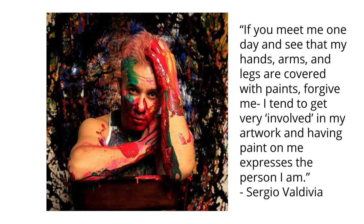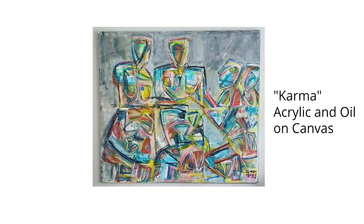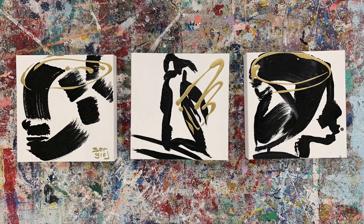He says, if you meet me one day and see that my hands, arms, and legs are covered with paints, forgive me. I tend to get very involved in my artwork and having paint on me expresses the person I am. Some of his work includes Hummingbird, Karma, and The Golden Shadow.